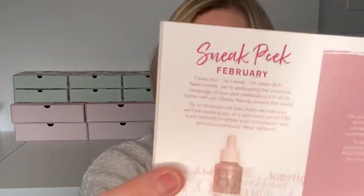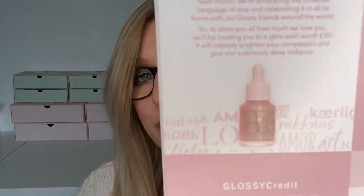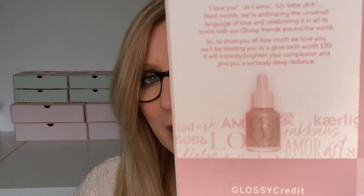The inside of the box is really pretty and they have a lovely ribbon to tie it all up with. There's the leaflet and then the items, and the little booklet tells you about the products. On the back there's also a sneak peek for next month - in February it's the 'Isle of You: Je t'aime, Ich liebe dich' theme, embracing the universal language of love. They'll be treating us to a glow elixir worth £35 by Figs and Rouge that will instantly brighten your complexion and give you a dewy radiance.